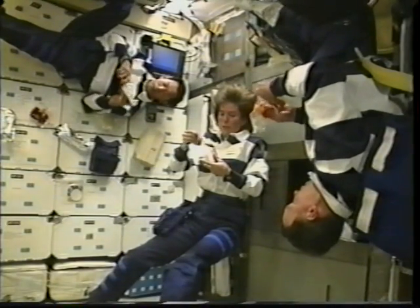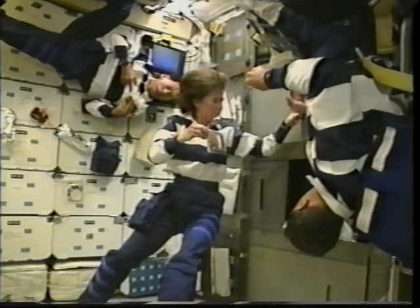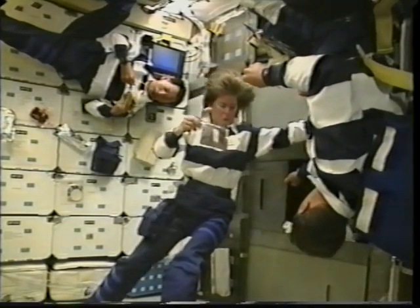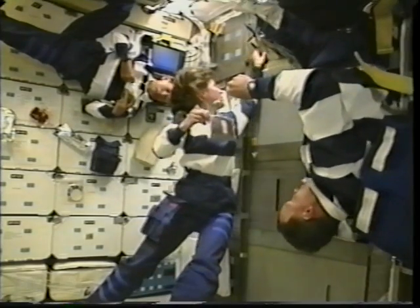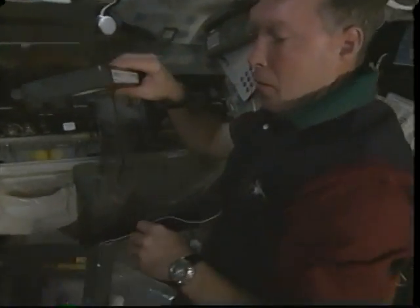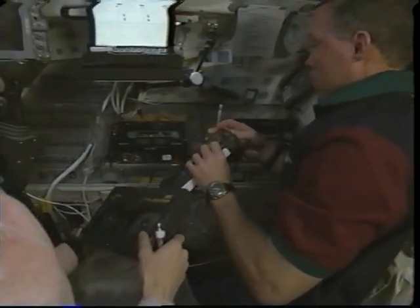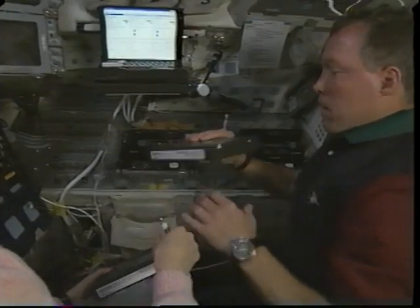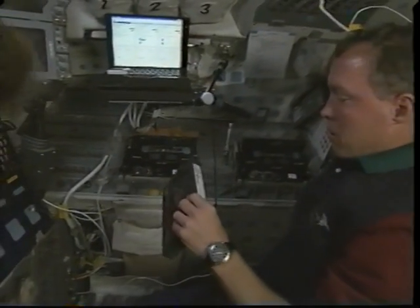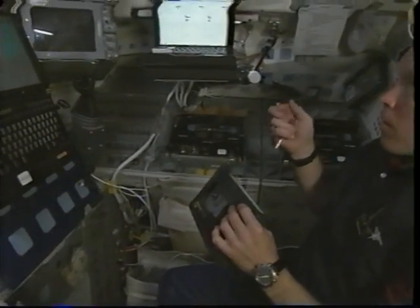Since we were taking data 24 hours a day, we were a two-shift mission. Three people were working while three people were either eating, sleeping, or exercising. This is the blue shift during one of their meals, getting ready for the evening. This is Dom and Janice on the blue shift doing another tape change. We had to do this over 300 times, so we'll show later a little creativity that this generated.